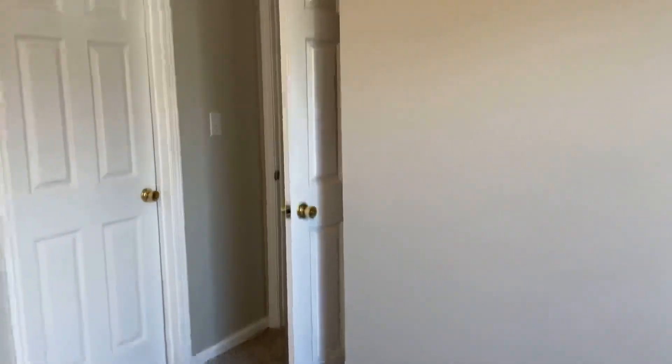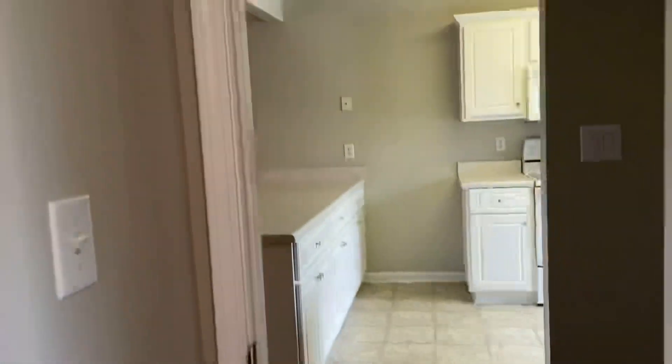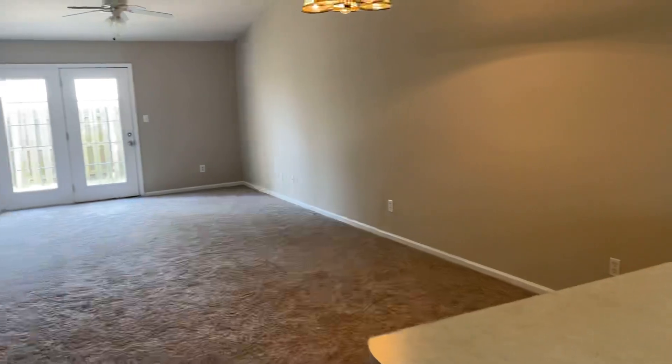This is really just move-in condition. This is hopefully going to be hitting the rental market very, very soon.